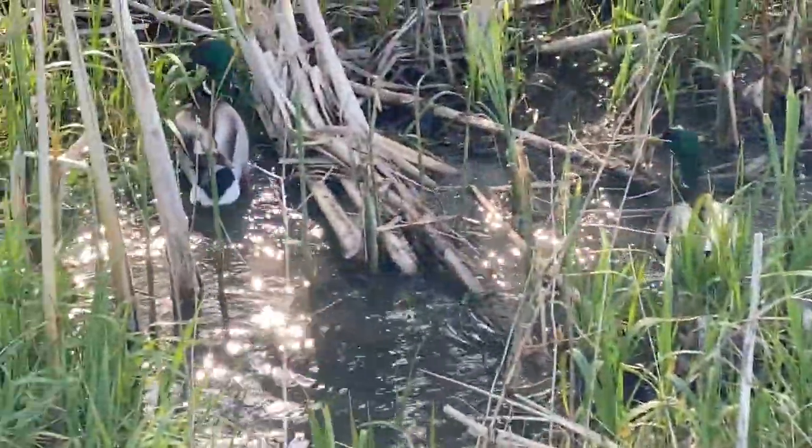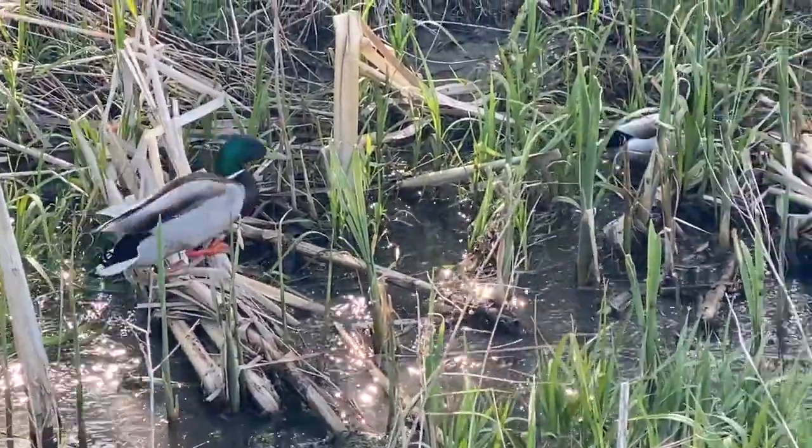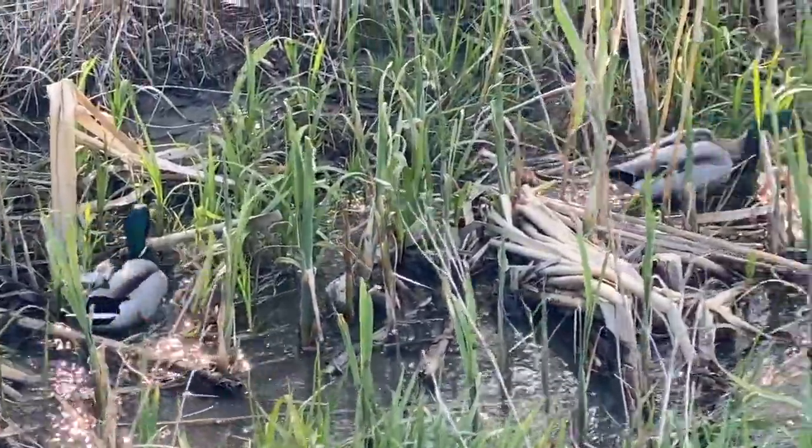But we did get some joy. In the ditches beside the highway were these nice little mallard ducks. They joined us on the hike.